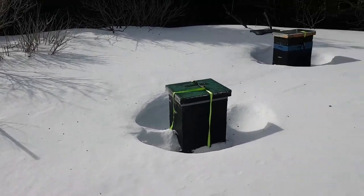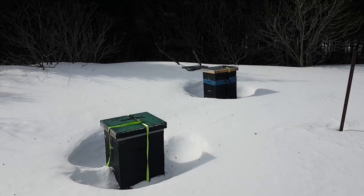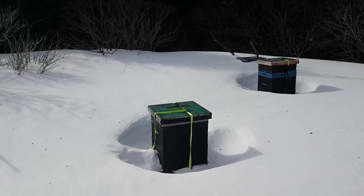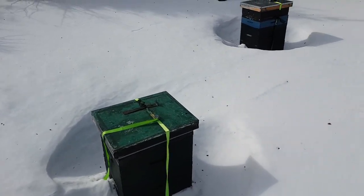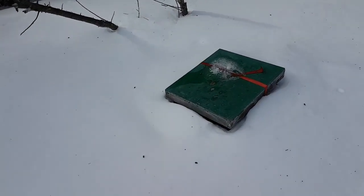It's February 22nd, 2020, and these are my bees that I keep on the farm. I haven't been here for a couple weeks. I'm a little bit tired because I had to snowshoe to this spot. These guys look slightly buried.